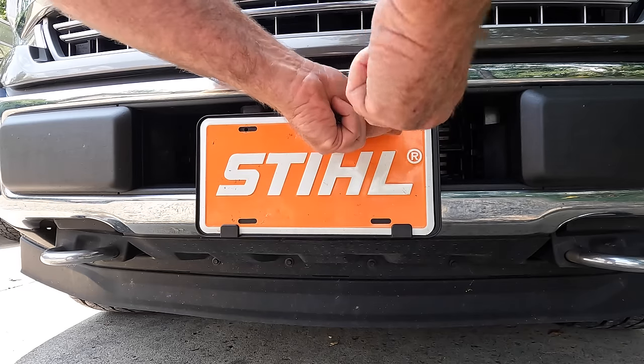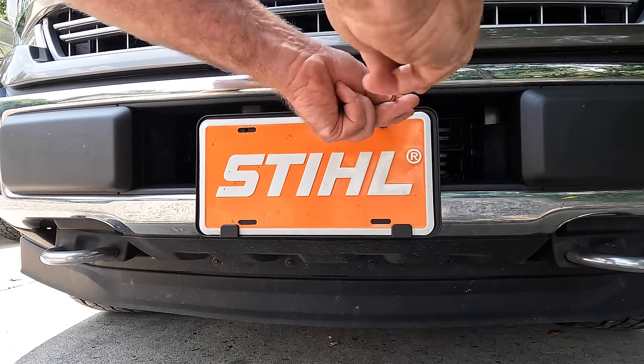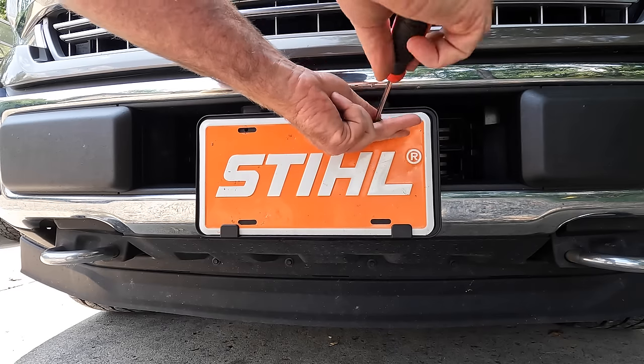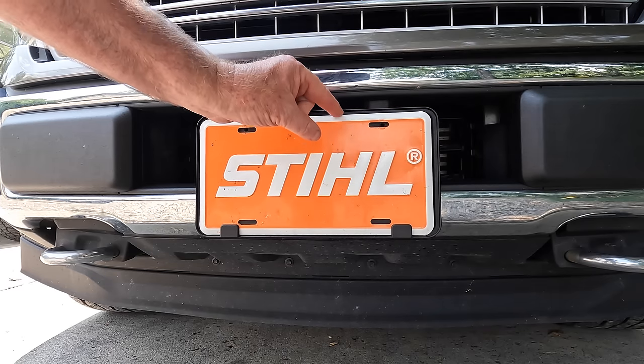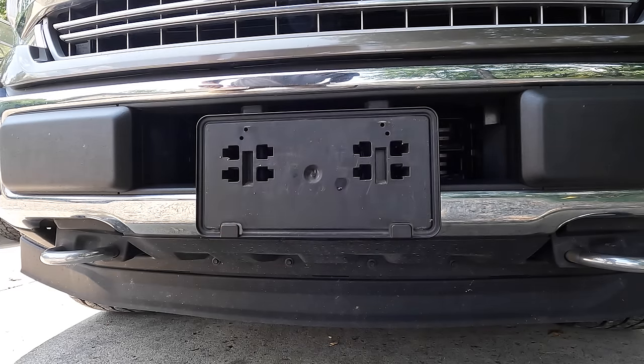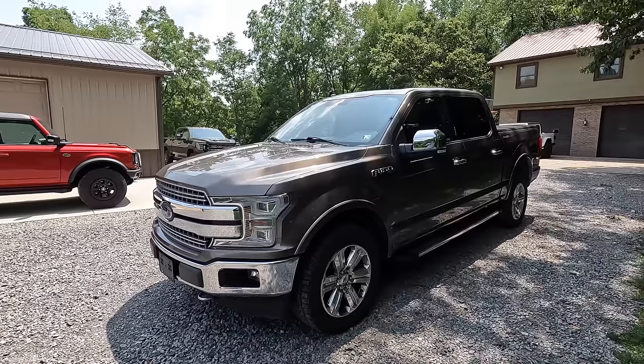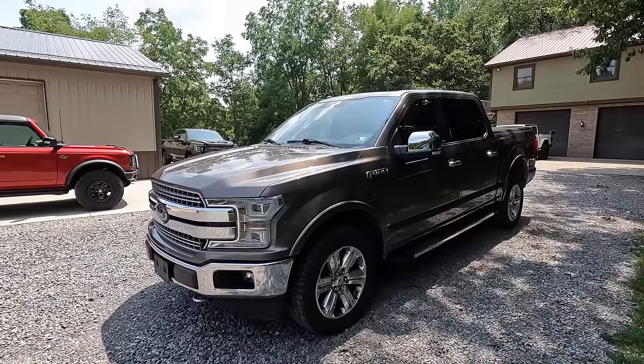Welcome back to Outdoors with the Morgans. It's kind of an exciting yet sad day today — we are saying goodbye to the grocery getter. That's right, this is the last time you're gonna see my 2019 F-150. This has been a very good truck, actually a great truck.